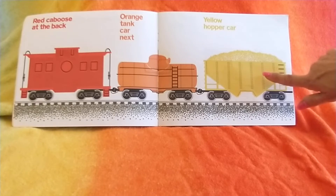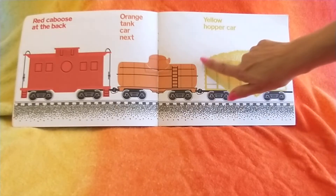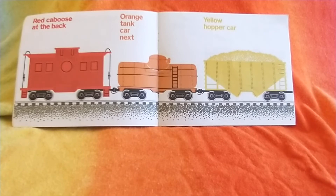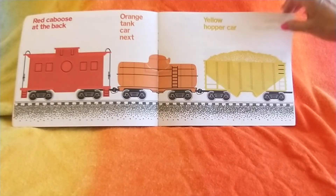Yellow hopper car next. This hopper car is carrying corn today, but sometimes it might be carrying rocks or coal or sand — any kind of thing.